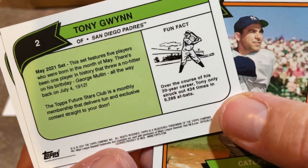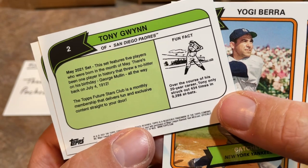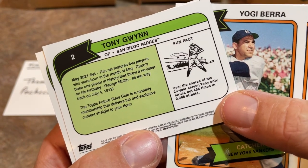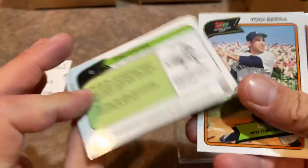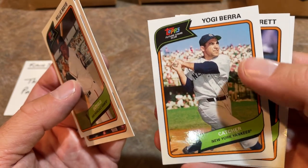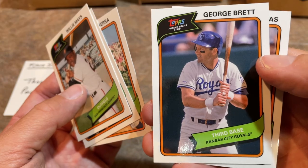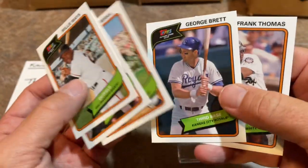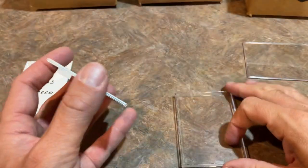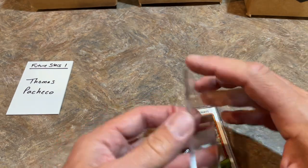Here's a fun fact: over the course of his 20-year career, Tony only struck out 434 times in 9,288 at-bats. If you take two seasons of Joey Gallo — who's having a great year and is an All-Star — Joey Gallo might strike out 434 times in two full seasons. I'm picking Joey Gallo to win the Home Run Derby, by the way. There's Yogi Berra — number eight from the Yankees. George Brett, who hit .390 in 1980 — nice picture on that card. And the Big Hurt, Frank Thomas. That's the exclusive set — the cards have a nice glossy feel.